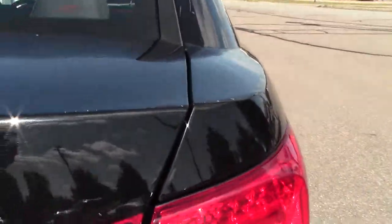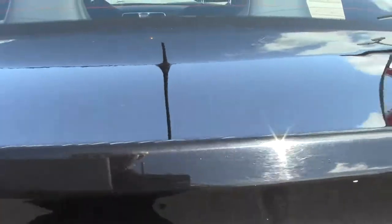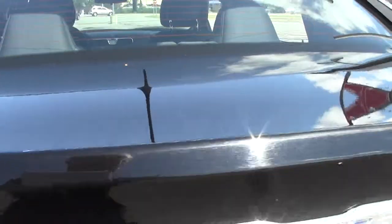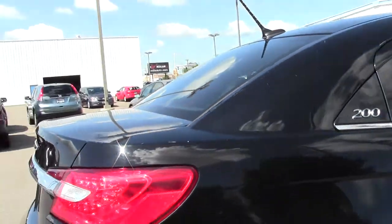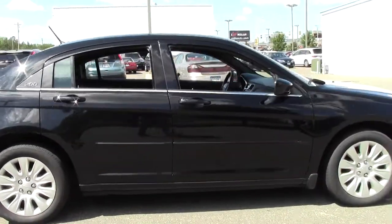Before we move on, I just want to point out there are some nicks and scratches on the body — a few on the trunk lid. They might be hard to see on video, but they're there, just want to point that out. But other than that, it's in pretty good shape.